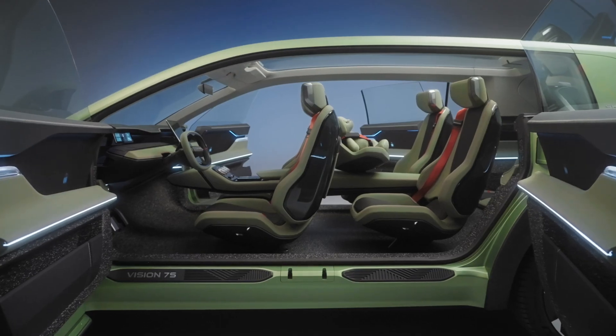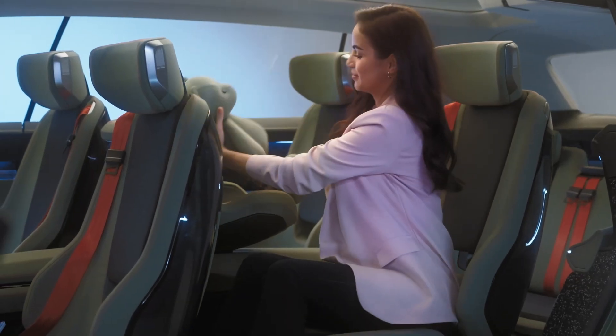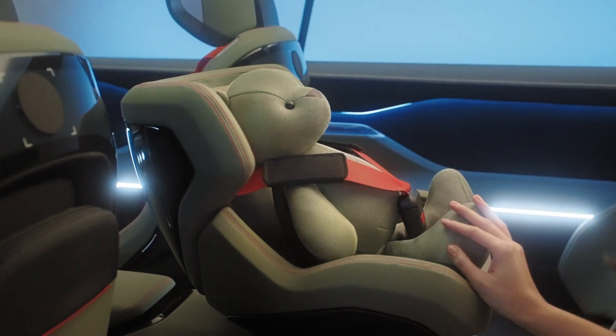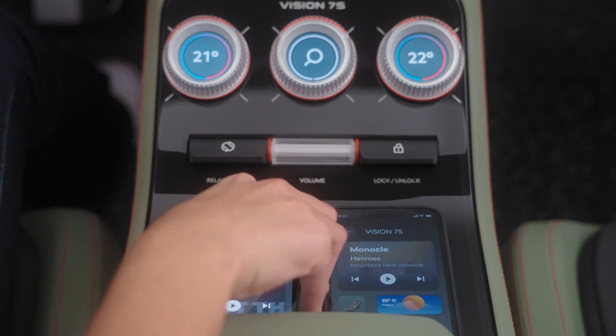A spacious interior and seven seats for the whole family — your baby is placed in the very middle, the safest place in the whole car. There's enough room for everyone's gadgets, and after connecting, your apps and user profiles will be synced to the car.